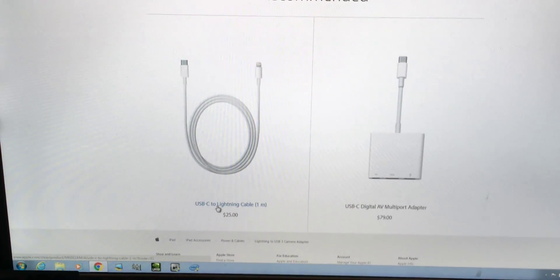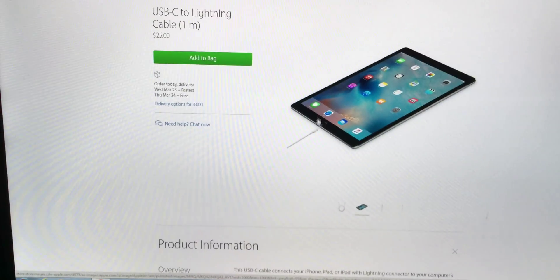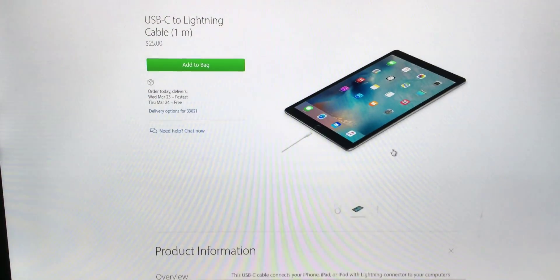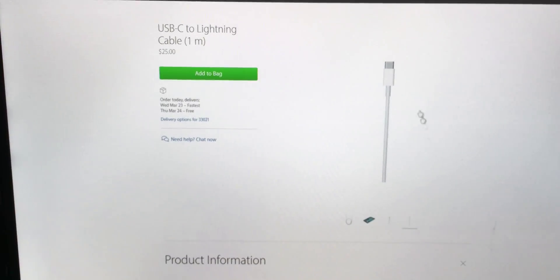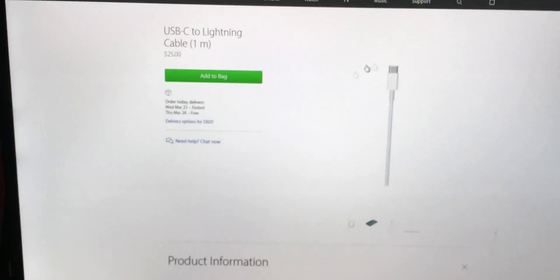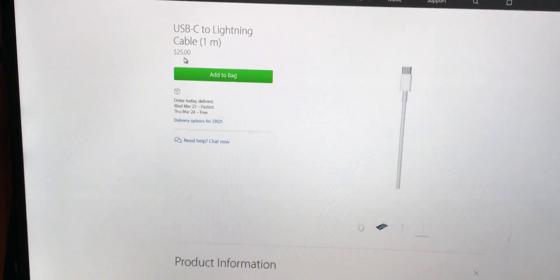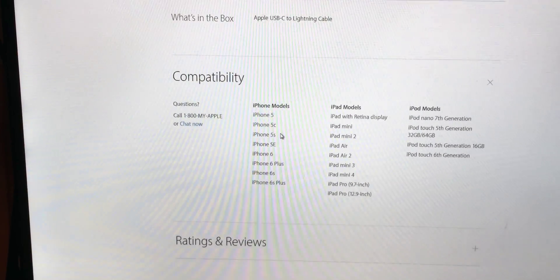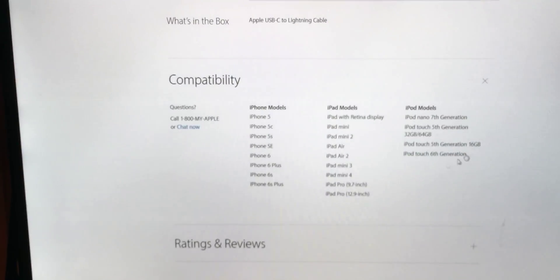Apple also released a USB-C to Lightning cable, which is great if you have the 12.9-inch iPad Pro, because that iPad can take advantage of USB 3.0 speeds for charging and data transfer. I might get one of these to review on the channel just to see how fast it is. It's $25 for 1-meter and $39 for 2-meter, and it's compatible with iPhone 5 and up, iPad mini with Retina display and up, and all the latest generations of iPods that support Lightning.